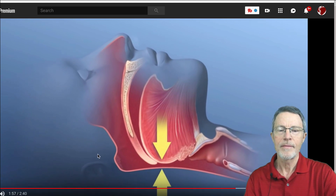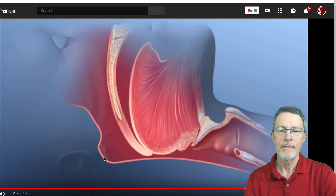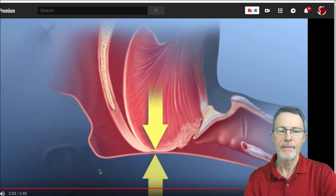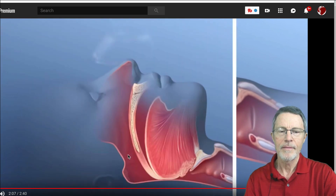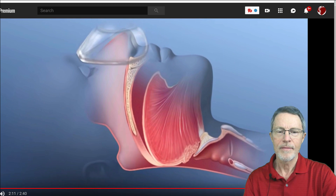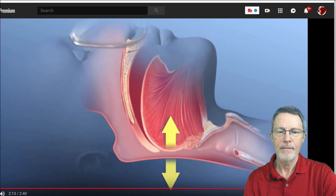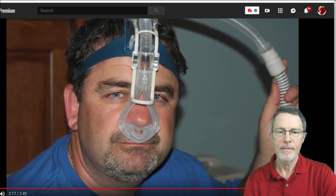Snoring happens when the back of your tongue and throat relax and restrict airflow. If you have obstructive sleep apnea, your throat relaxes to the point where it blocks breathing entirely. A CPAP machine is a device you wear over your nose — it provides air pressure while you breathe, which keeps the back of your throat open. The device made a huge difference in Todd's life.